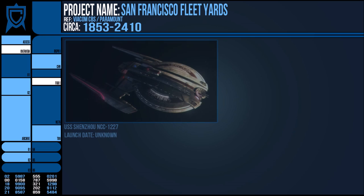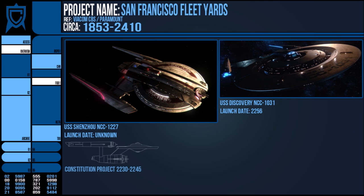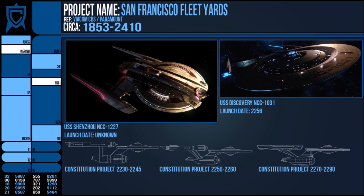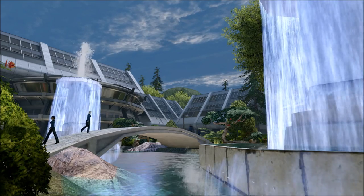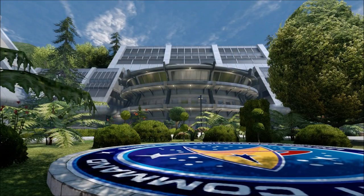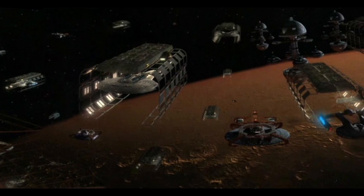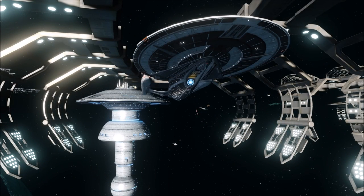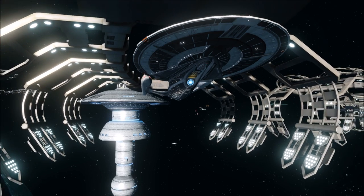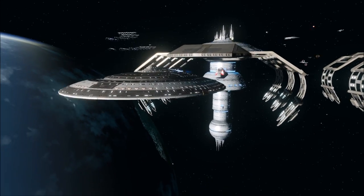Other notable vessels constructed here include the USS Shenzhou and the Discovery, and these yards also became home to the Constitution class project as well as its subsequent refits. The prototype USS Constitution was completed in 2244 and launched alongside its sister ship in 2245. The project was overseen initially by Admiral William Jeffries and Captain Robert April, and was one of the first projects that a newly graduated Montgomery Scott was assigned to. At this time, Utopia Planitia did exist, but it was hardly the Goliath of a facility it would become, and construction of the Earth space dock was still ongoing — so the San Francisco Fleet Yard was the primary construction point of an early Starfleet.